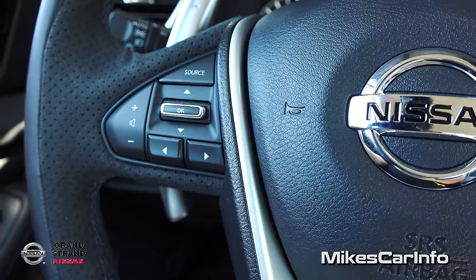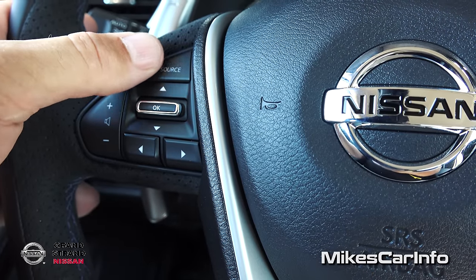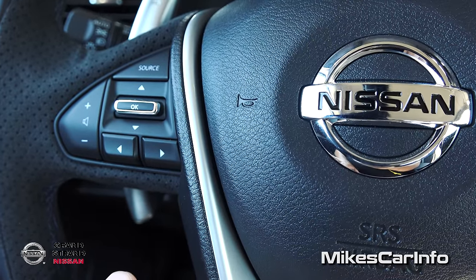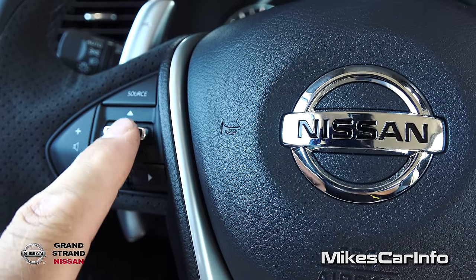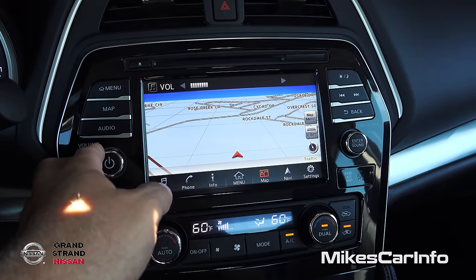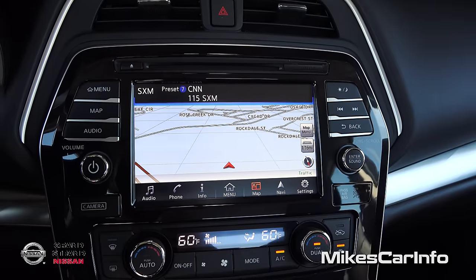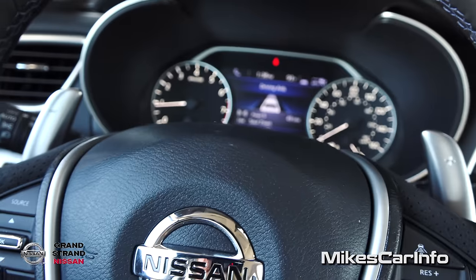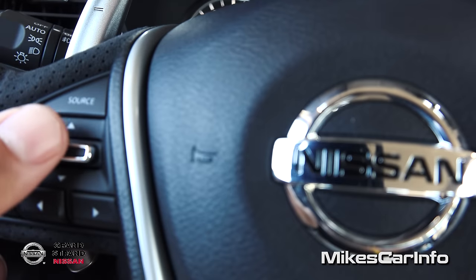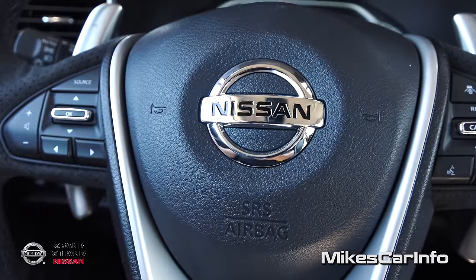Here on the left side we have controls for your volume and source for AM, FM, and satellite radio. These buttons correspond with the center screen, so on some screens you can use them to scroll and make a selection, giving you the ability to control both screens without taking your hand off the wheel, which is pretty cool. The paddle shifters are right here behind the steering wheel — they're not actually attached to the steering wheel — and you can shift through your seven gear ratios with the plus and minus.